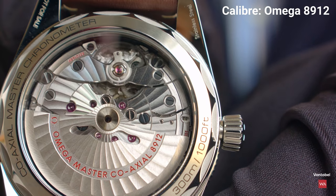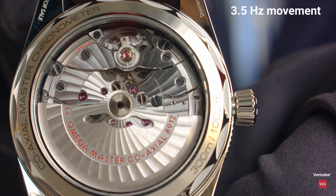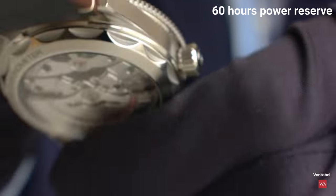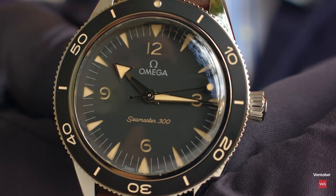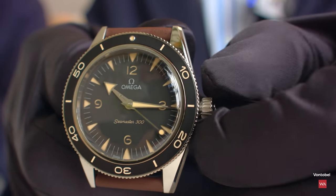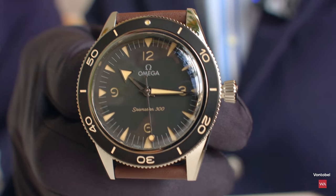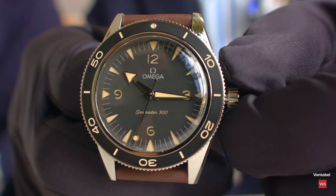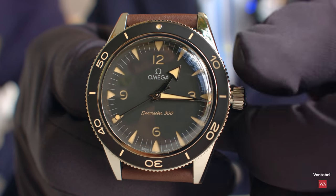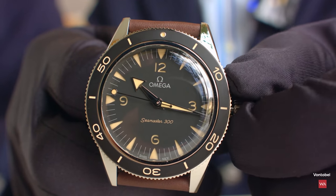The movement runs at 25,200 semi-oscillations per hour. There is no date, but the watch features a time zone function which is very useful when traveling. You screw out the crown and in the first position you can independently set the hour hand. The redesigned crown now has a conical shape, and notably you can open it even with gloves on.